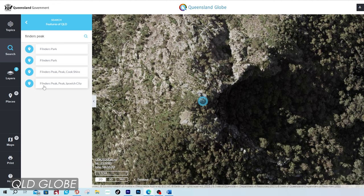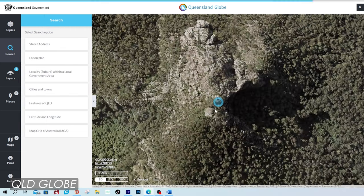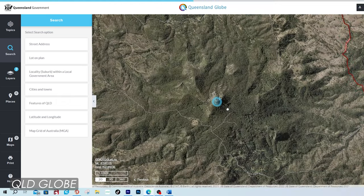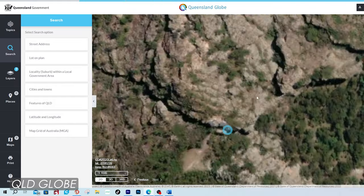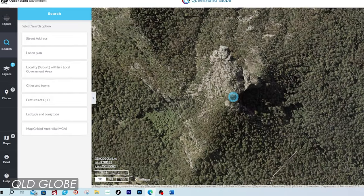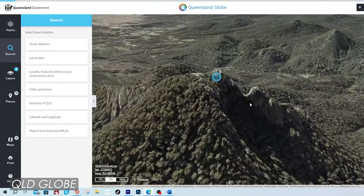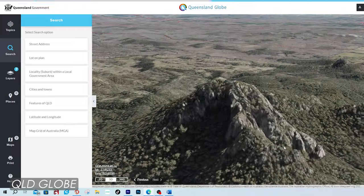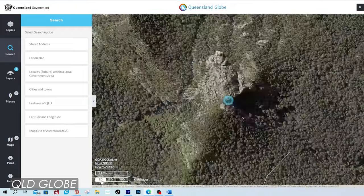Once you select that, it takes you straight to the top of the mountain we all know and love in South East Queensland called Flinders Peak. This is high quality imagery in 2D, but you also have a 3D option. Now what we want is to be able to see the terrain much better.